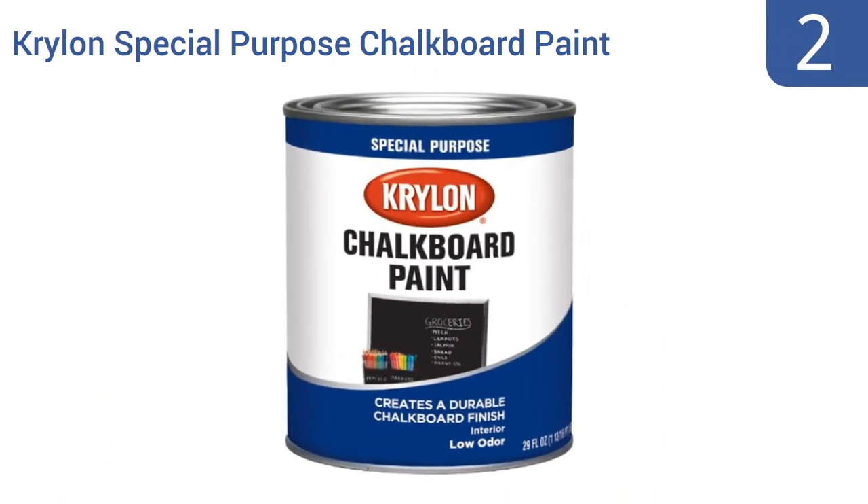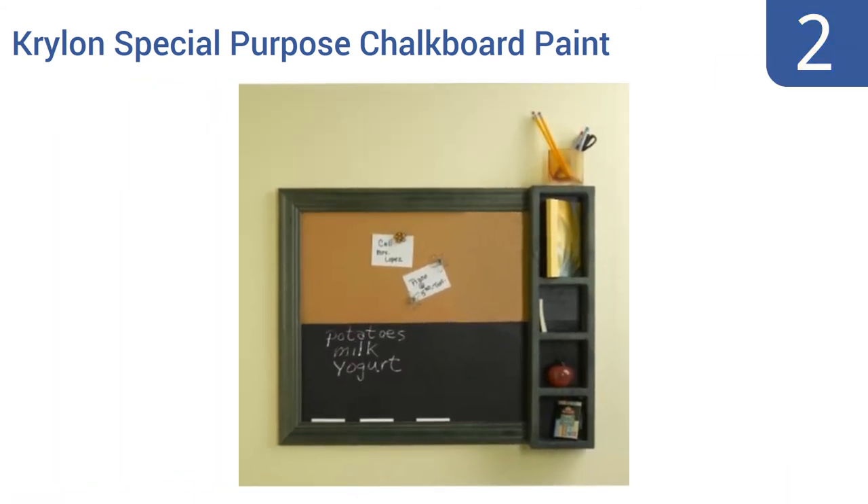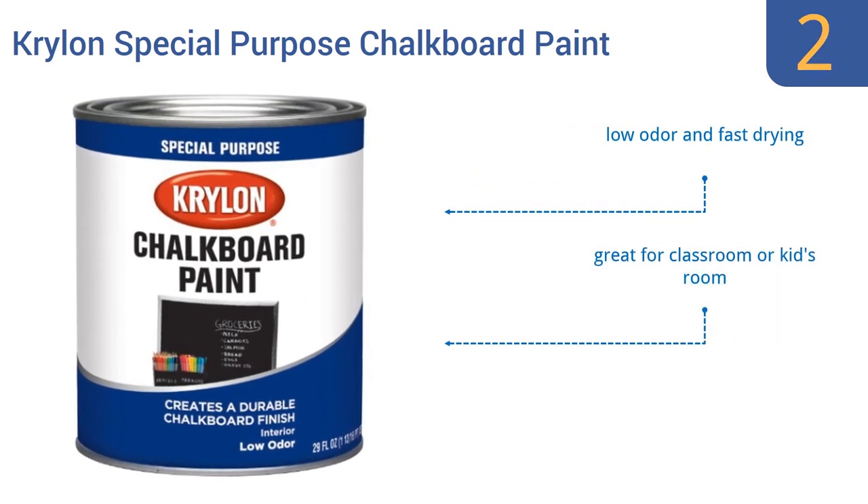At number 2, if you want the very best chalkboard to suit your needs, then create it yourself using Krylon Special Purpose Chalkboard Paint. This 29-fluid ounce can of paint can create several large chalkboards on almost any flat surface, from drywall to concrete to wood. It has a low odor and is fast drying, and is great for a classroom or a kid's room. Note that it's meant for interior use only.